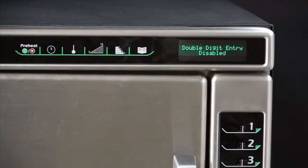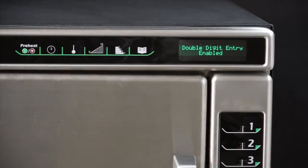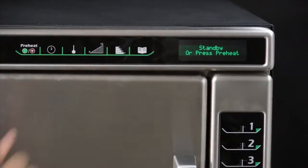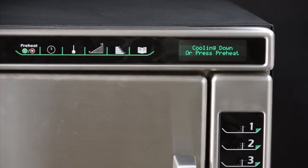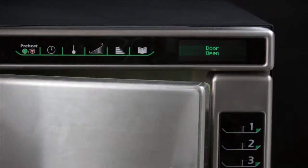Select the number keypad for the user option to be changed, and continue pressing the number keypad to cycle through the different user options. Select the program save keypad to save the changes. Press stop/reset or open the oven door to return to standby mode.